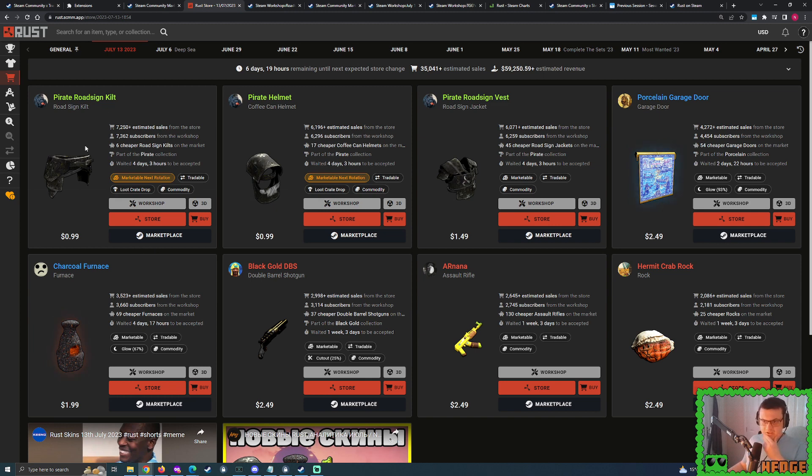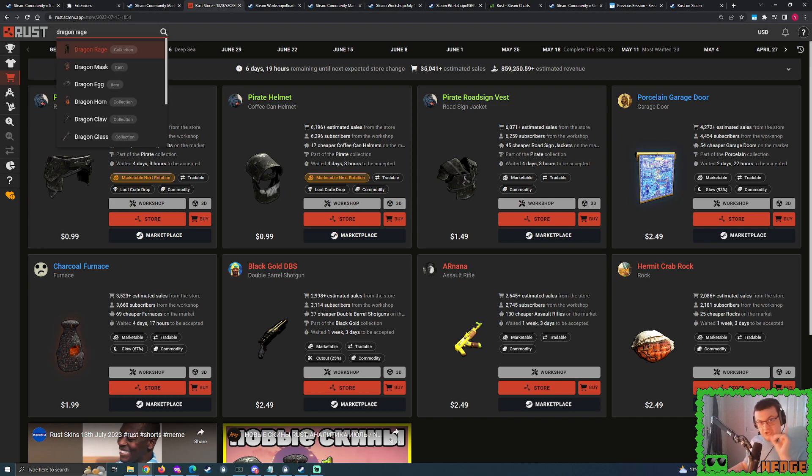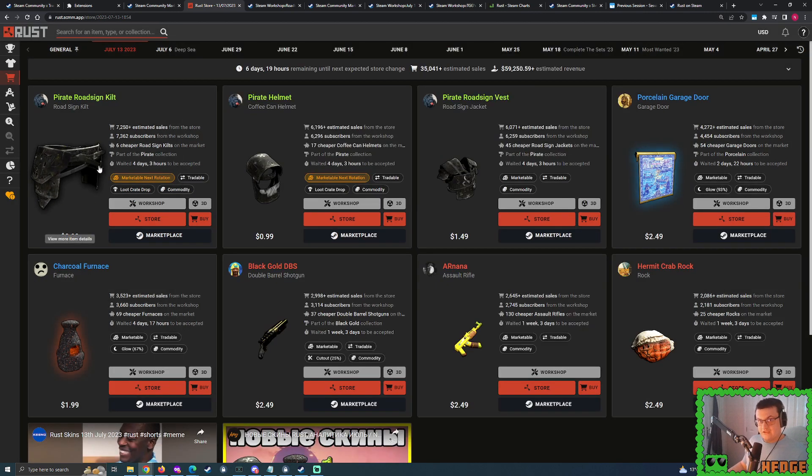In theory the kilt will probably do the most sales out of all the Pirate collection, and it's going to be used in budget Blackout sets — wouldn't be surprised if people mention this a lot on TikTok. It used to be that people would use Dragon Rage or Black Gold as the budget Blackout option. The Black Gold kilt is still about $10, and Dragon Rage kilt was the cheapest budget option, now going down towards $3. A cheaper and potentially better option has appeared, so this has stolen all its thunder.